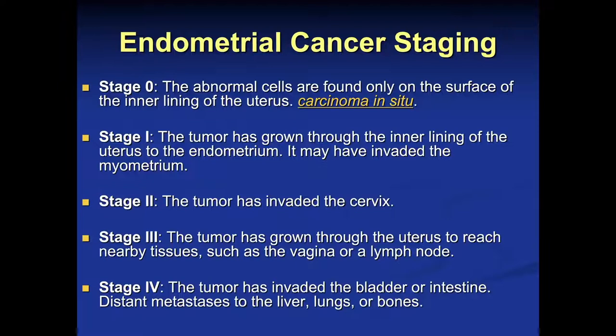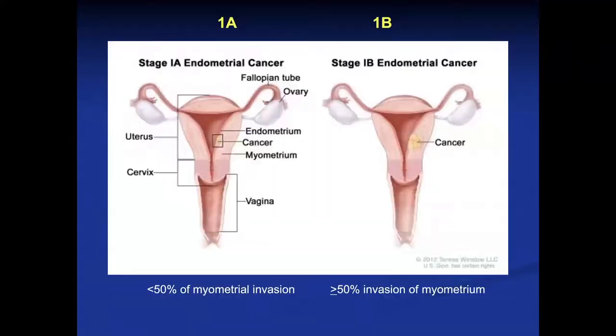We can stage endometrial cancer. Stage 0, of course, is carcinoma in situ. Stage 1 tumors have extended into the wall. Stage 2 tumors involve the cervix. Stage 3 has extended through the uterus to reach nearby tissues such as the vagina and/or lymph nodes. And stage 4 patients have more aggressive local disease involving the bladder or bowel in the pelvis, or have distant metastasis to multiple organs.